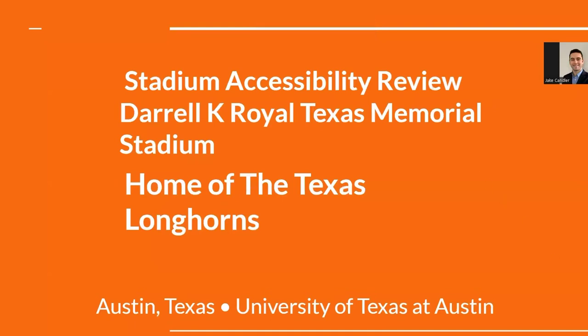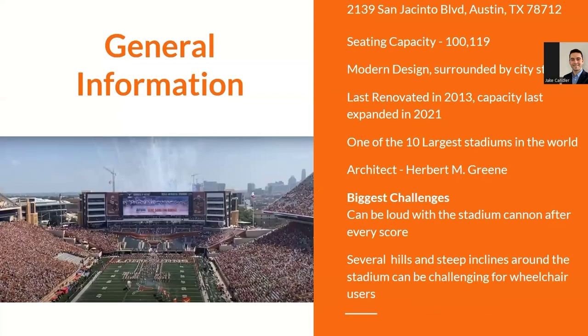Welcome to my first long-form video on stadium accessibility reviews. Today we'll be doing UT Austin Stadium, the home of the Texas Longhorns — Darrell K Royal Texas Memorial Stadium, or DKR for short, located in Austin, Texas.